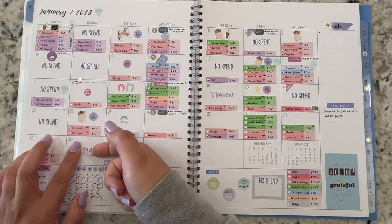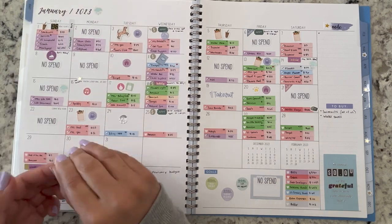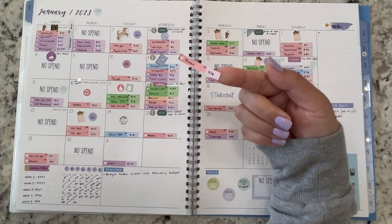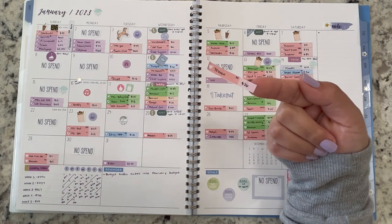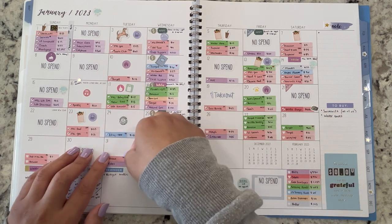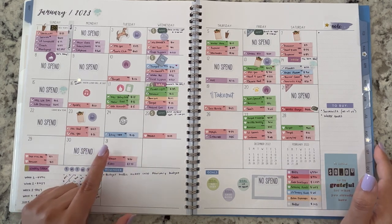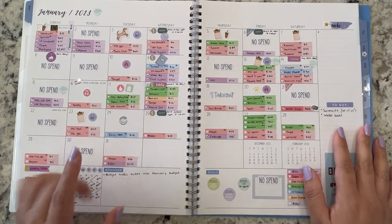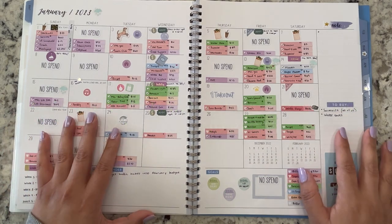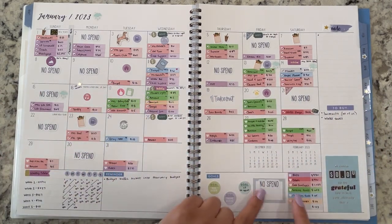Do you guys ever do that — when you're alone you buy yourself some takeout and don't share with anybody or let anyone know? That was me — I'm guilty! On Monday it was a no-spend day, the only no-spend day of this week. And the last day, the 31st, Brian took my kids to 7-Eleven and spent $26 — that's coming out of miscellaneous. I always remember having those gas station trips with my dad, so whenever Brian does it with my kids it's a nice reminder.